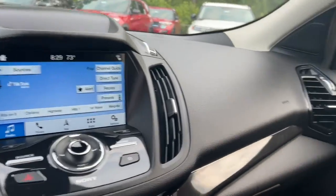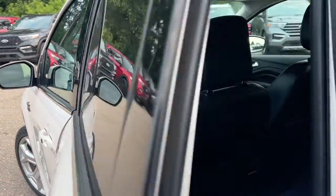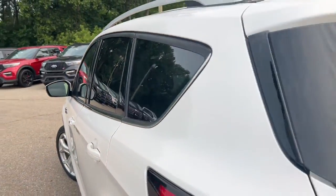Feel relaxed and confident in this capable, comfortable Escape. Treat yourself to a test drive today. Our staff will toss you the keys and give you an outstanding customer experience.